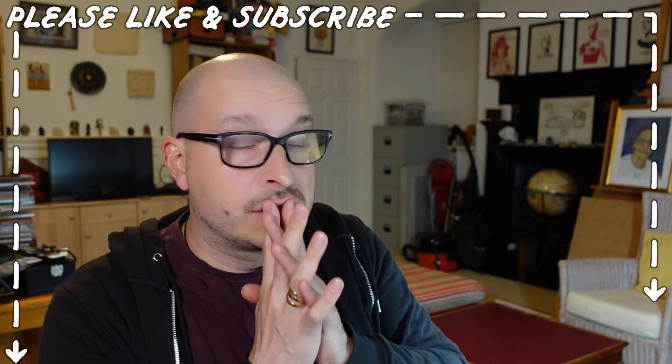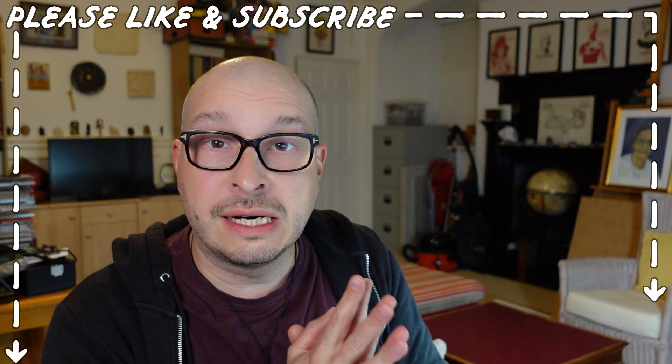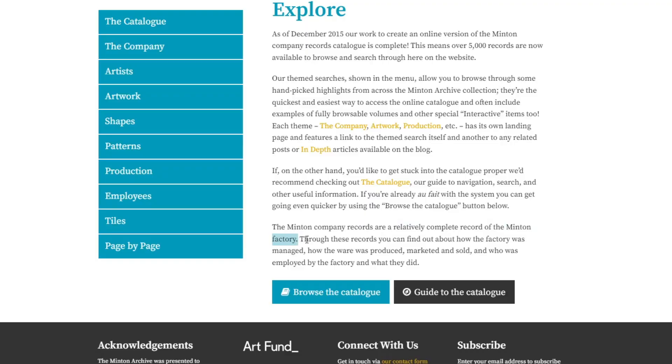I'm only looking at who made these tiles, and we can actually see loads of stuff online from our homes about these people. So if you've got any ancestors from Stoke-on-Trent, you might find them in these archives. Through these records you can find out about how the factory was managed, who was employed by the factory, and what they did.